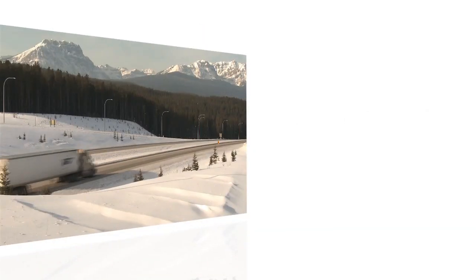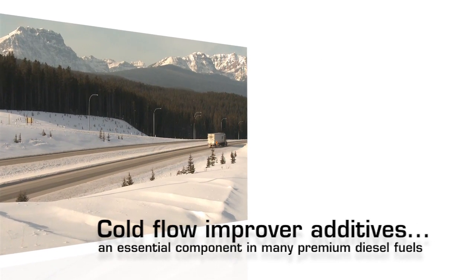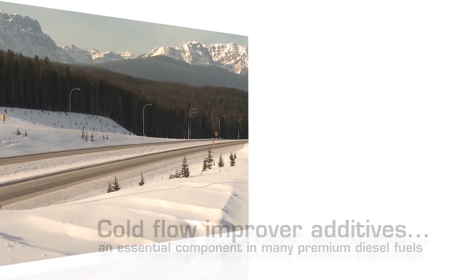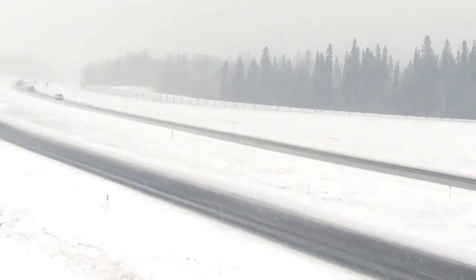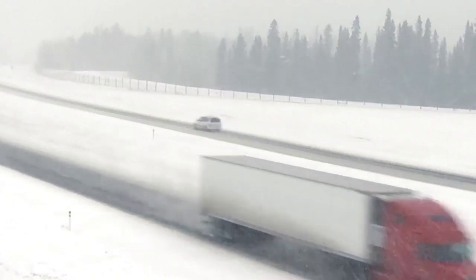As a general rule, cold flow improvers help reduce the problems associated with start-ups in extreme temperatures and extend the temperature range in which a vehicle can operate. Cold flow improvers provide peace of mind for operators that vehicles are productive and arrive safely at their destinations under severe weather conditions.